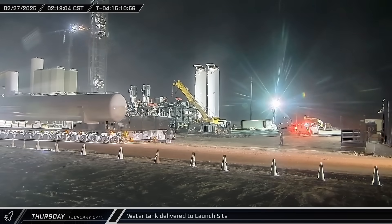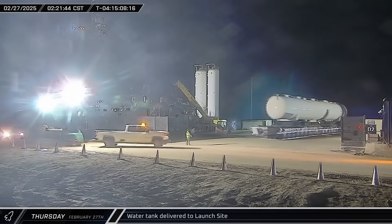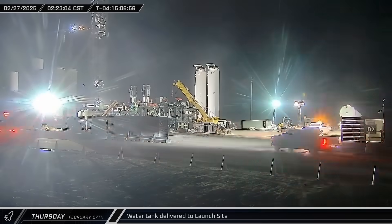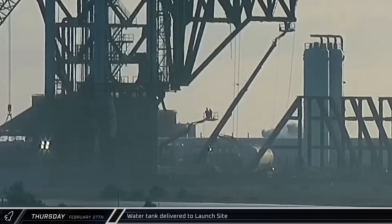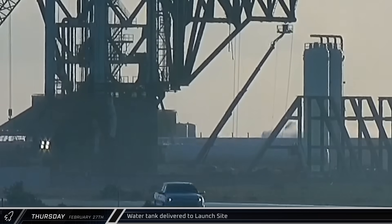Completing the week consistently, early on Thursday morning yet another new horizontal water tank was brought down Highway 4 and delivered to the launch complex. After dawn, the tank was moved into place, bringing the total to six new water tanks in the Pad B deluge farm.